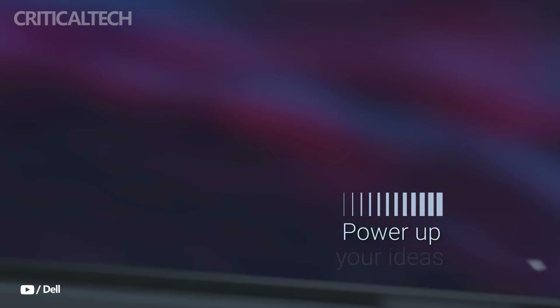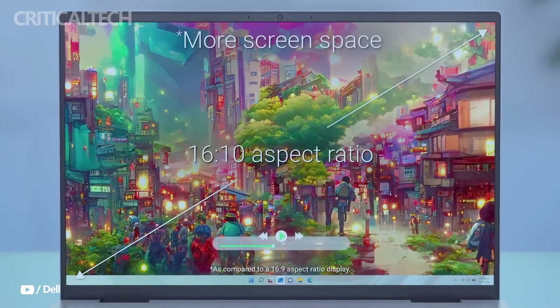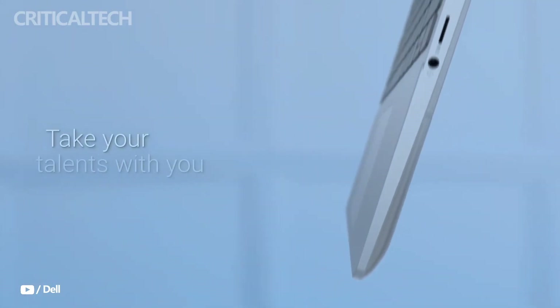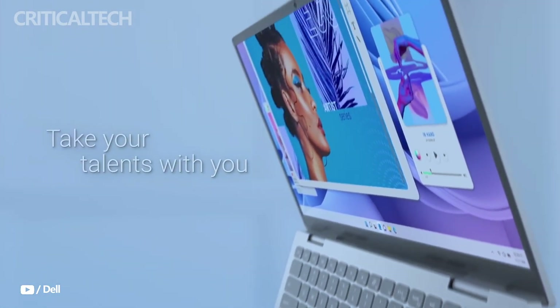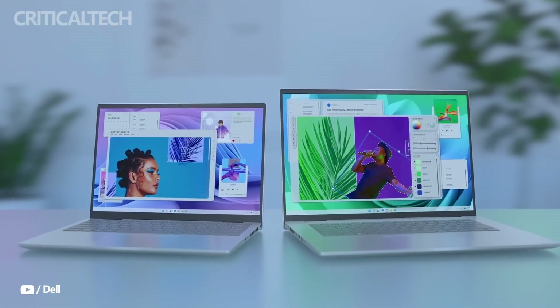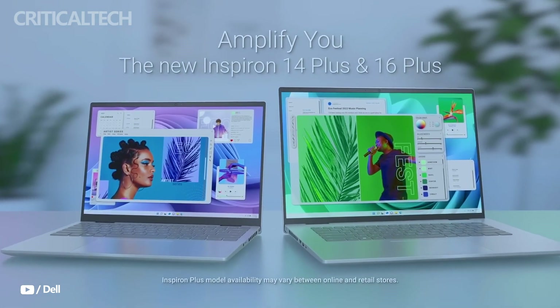Hey everyone, the Dell 14 Plus marks a notable step forward in Dell's push to offer AI-powered laptops at a more affordable price point. While earlier models in the 14 Plus line featured Intel's high-end Lunar Lake processors, Dell's latest refresh introduces AMD's new Krakenpoint APUs, which are not only less expensive, but also offer compelling performance for everyday users and light creators. The shift to AMD allows Dell to drop the entry price to a much more accessible range, making this a strong contender in the mid-range laptop market.